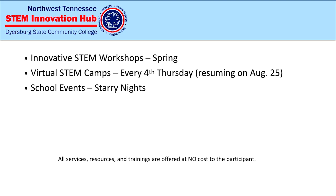Those are always offered at no cost. Our next virtual STEM camp will be on August 25th — we're not having any virtual STEM programs in the summer because I need to finish up my dissertation and recover. We also have some other cool things I want to talk about.